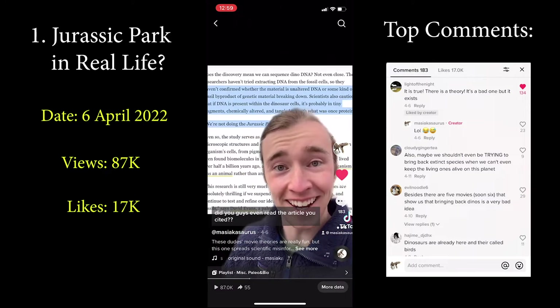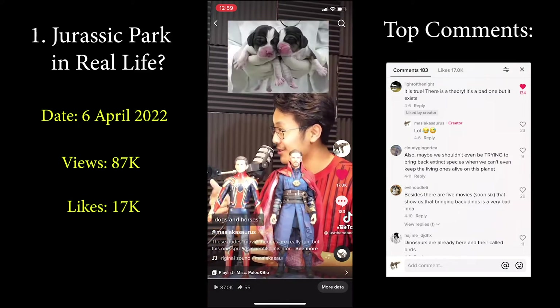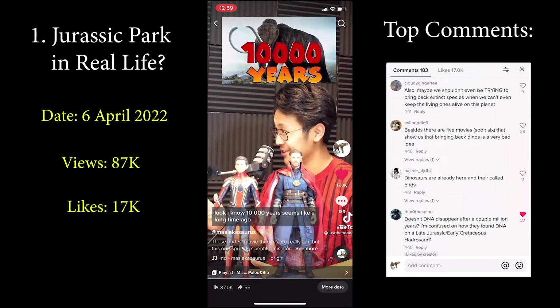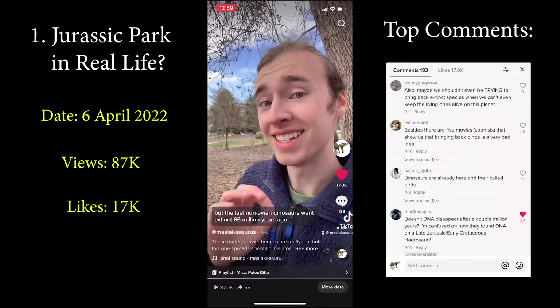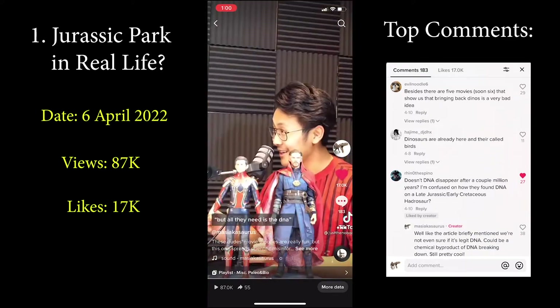Did you guys even read the article you cited? It's been proven that we've been able to successfully clone 33 different kinds of animals like monkeys, dogs, and horses. They have even talked about trying to bring back a woolly mammoth, and those have been extinct for over 10,000 years. Look, I know 10,000 years seems like a long time ago, but the last non-avian dinosaurs went extinct 66 million years ago. There is an enormous difference between 10,000 and 70 million years ago.